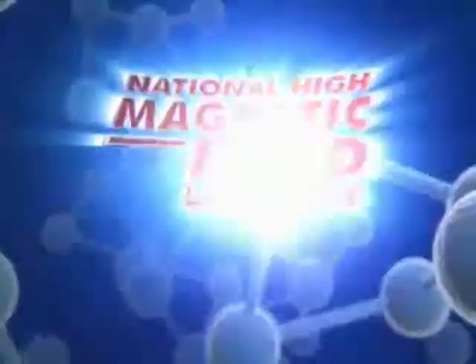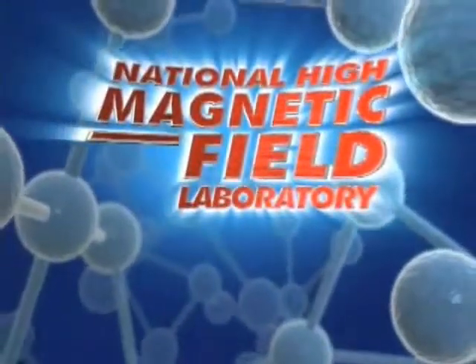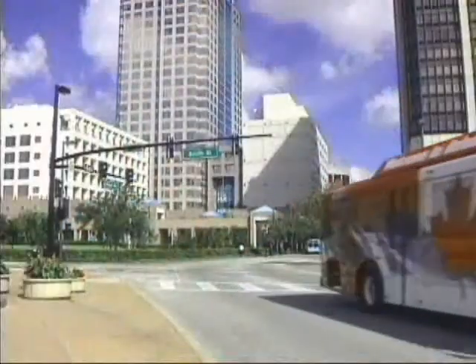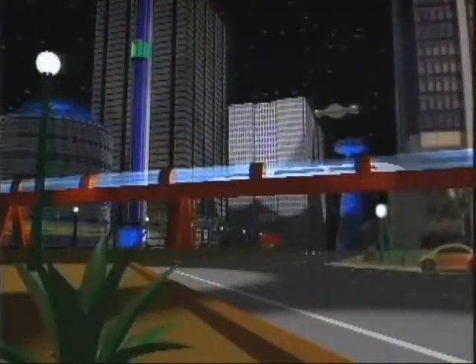The National High Magnetic Field Laboratory. Whether it is probing the far reaches of our solar system or searching inside the human brain, magnets are changing our lives and the world we live in.